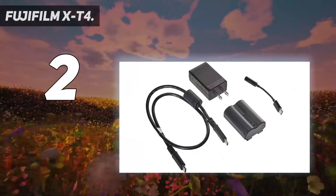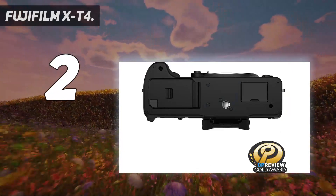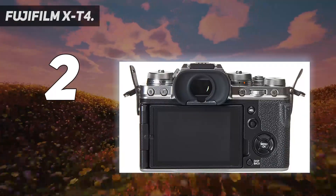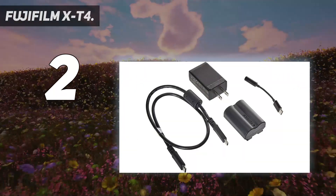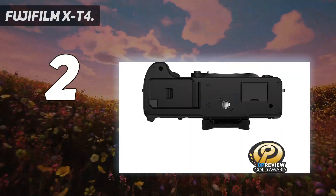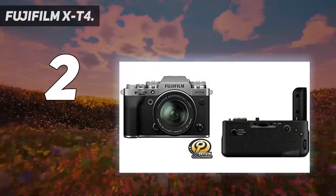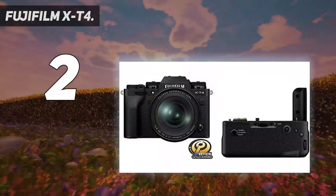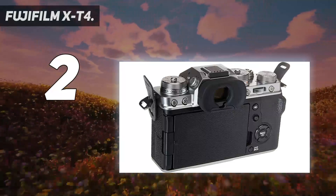We think the X-T4's 26MP APS-C sensor is class-leading for stills photography, but the X-T4 is also a superb video camera. The in-body image stabilization IBIS is a big bonus, backed up with a huge range of tools and a great shooting experience, including a fully articulating touchscreen. It might cost the same as some full-frame cameras, but the X-T4 and its fine range of X-Series lenses make a great, smaller alternative. Its newly developed mechanical shutter can shoot at 15 frames per second and is rated for 300,000 actuations, with a battery capable of up to 600 frames per charge.